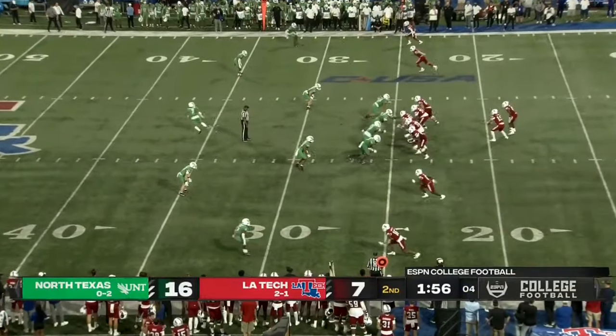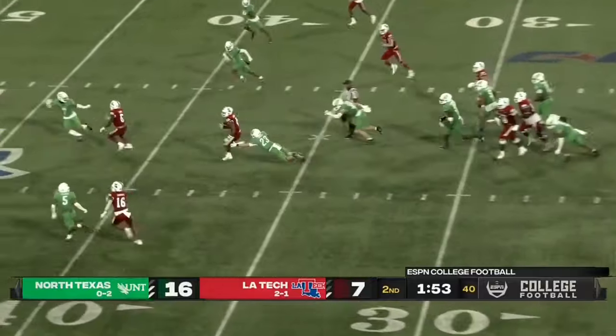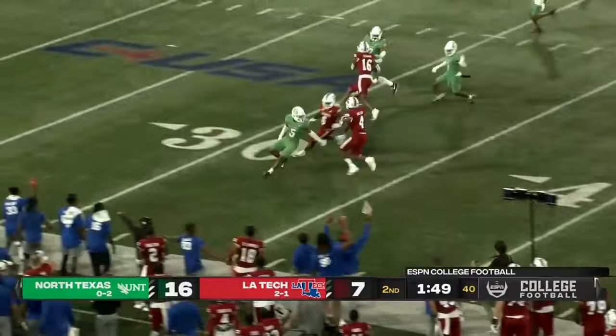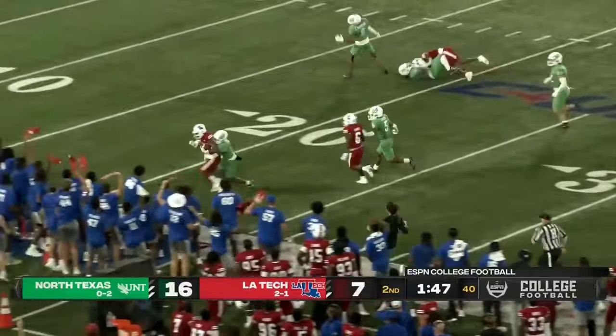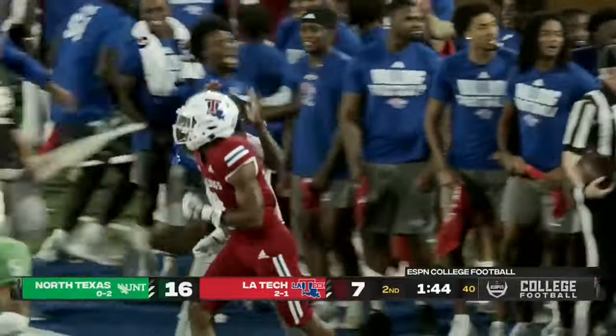Could certainly make this virtually an even game. There is running room for Shelton. Shelton looking for a blocker, cuts back inside of the 30, still on his feet. He's finally run out of bounds — that's the 20-yard line.